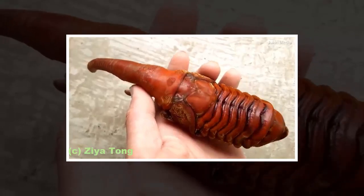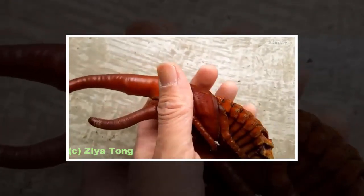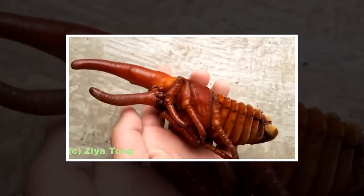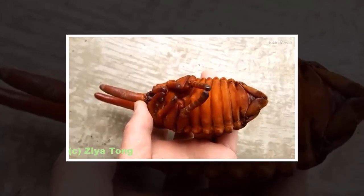Similar to most creatures in the animal kingdom, the female Hercules beetles look very different. The female beetles may not grow the elaborate, deadly horns, but their actual body is much larger than their male counterparts.